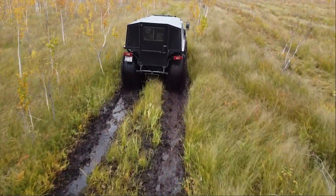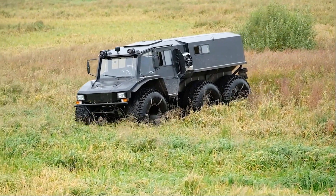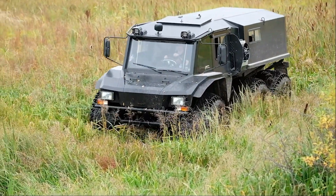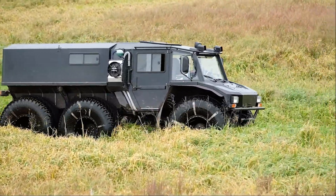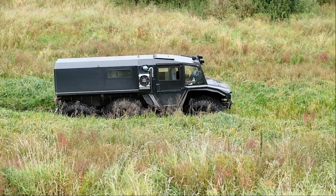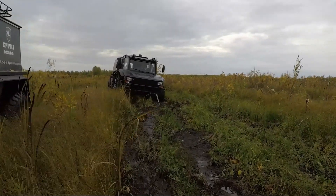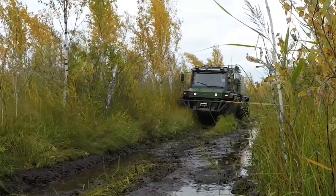Equipped with an upgraded suspension system and a new rear transfer case, the Kreshit X310 ensures enhanced stability and traction, crucial for navigating rough terrain. Its new 1600x680 tires are specifically designed to excel on soft surfaces, offering gentler handling over vegetation and a smoother ride on asphalt. Anticipated to achieve a cruising speed of 60–70 km per hour on highways, the Kreshit X310 ATV combines robust construction with versatile performance, making it well-suited for demanding off-road adventures.